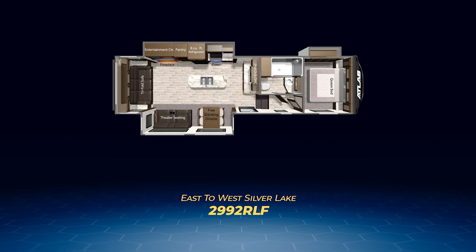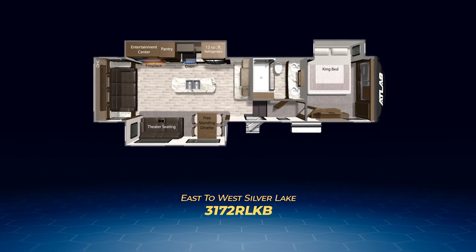The 2992RLF has nearly a twin, the 3002RLF. Next up is the 3172RLKV, a rear living floor plan with a huge master bedroom. The back end is just like the 2992RLF. The bedroom places a king bed in a slide-out and fills the front cap with a wardrobe closet and washer-dryer prep. The bathroom also has dual vanity sinks.